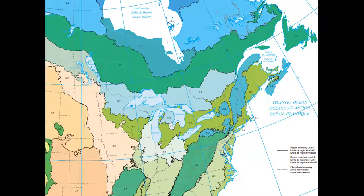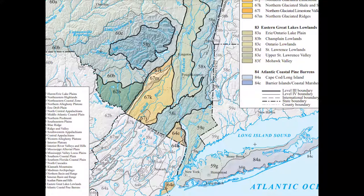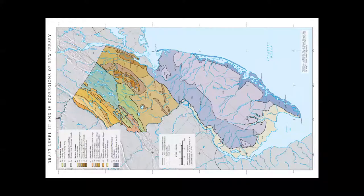Eco-regions start broad and zoom in. We're in level one eco-region 8 — the Eastern Temperate Forest — and mostly in the US Coastal Plains at level two. At level three we're in 59G, the Northern Coastal Zone. New Jersey has a ton of niche ecosystems. Looking at eco-regions provides a wonderful scaffold for garden design, and you can find all this on the EPA's website. It's really important when sourcing local ecotype seed or figuring out which plant communities to use.